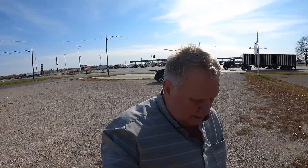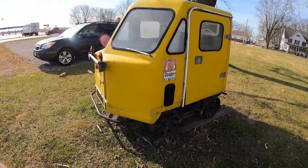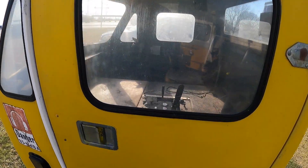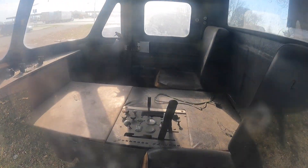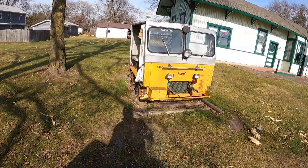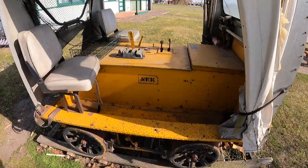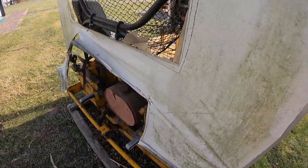We're here in McLean, Illinois at the train depot — an old one. They've got a couple of train cars out here. There's an old train car — you used to just sit inside. I guess they took them down the tracks to do repairs and stuff. Got another one over here too. Kind of the same thing. Since it's open, I'm going to put on my mask and go inside.